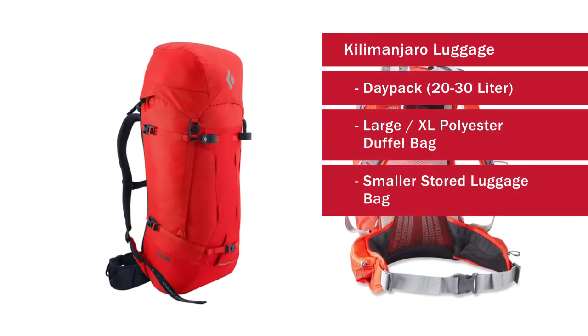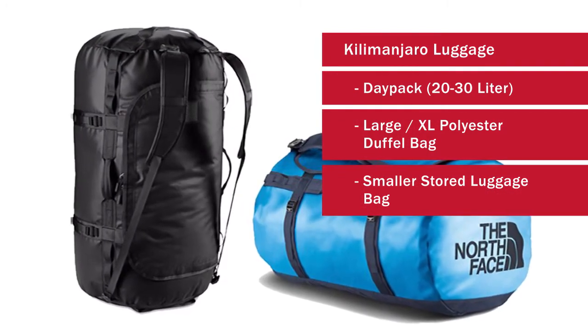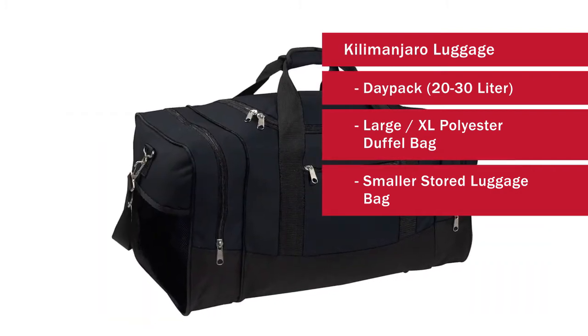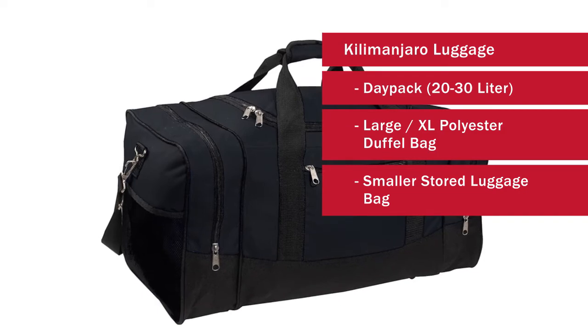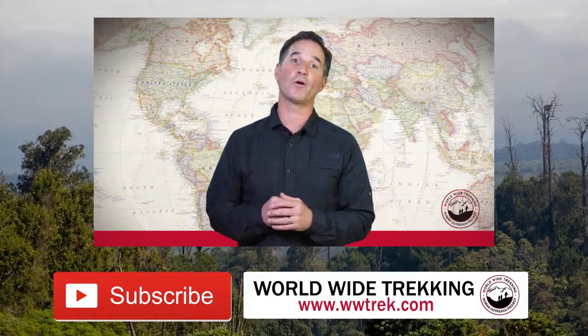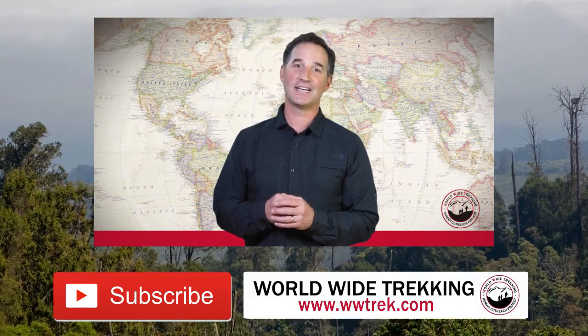So these are the three bags you're going to need: a day pack, a large duffel bag, and a second bag to store at the lodge when we go on the Kilimanjaro climb. I hope this has been helpful. Be sure to watch the rest of these videos to learn about all of the gear you're going to need for Kilimanjaro in Tanzania, Africa.